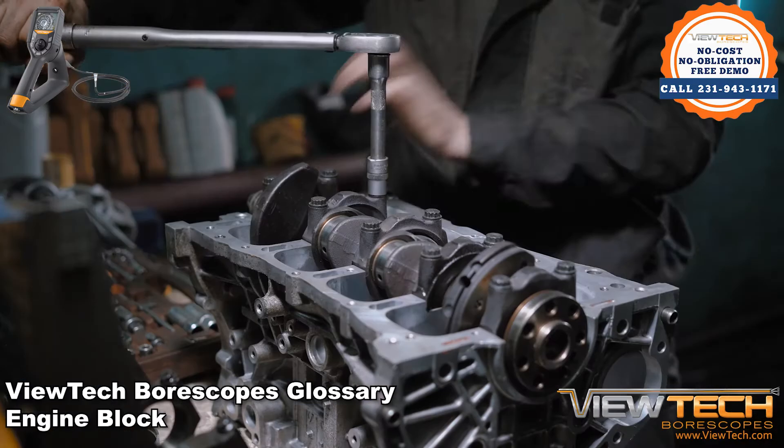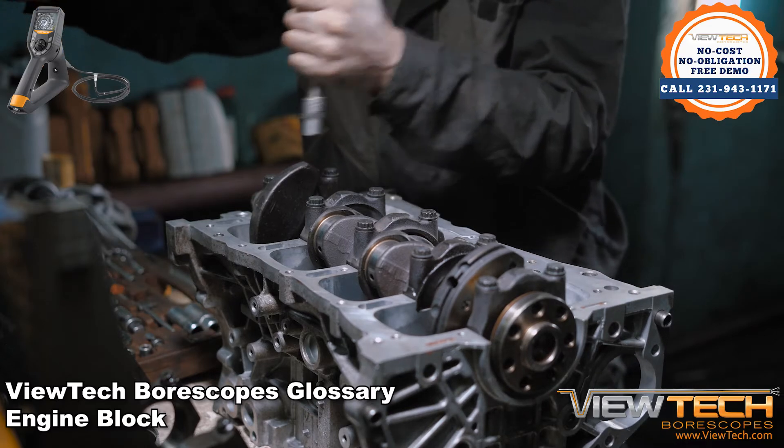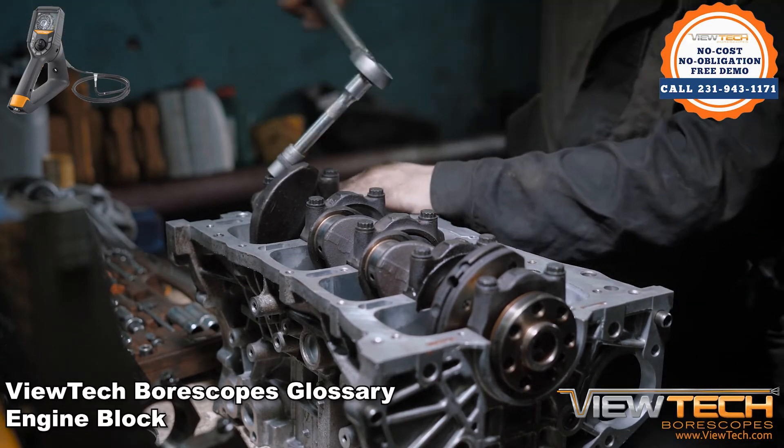As vehicles become more advanced and efficient, the classic engine block is becoming less and less recognizable.